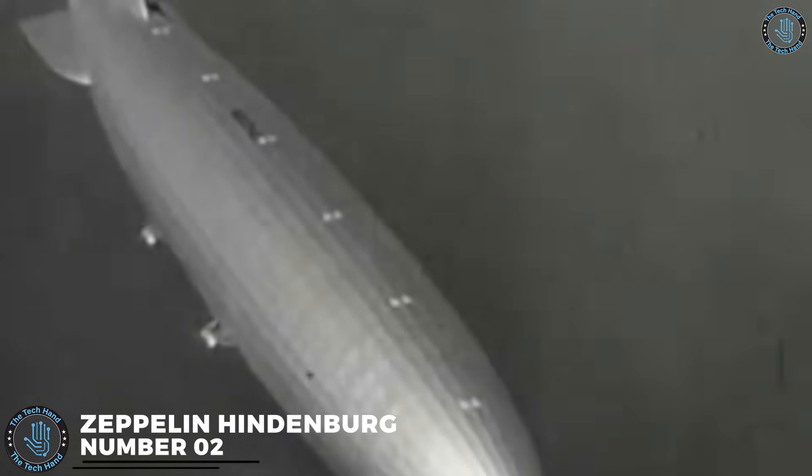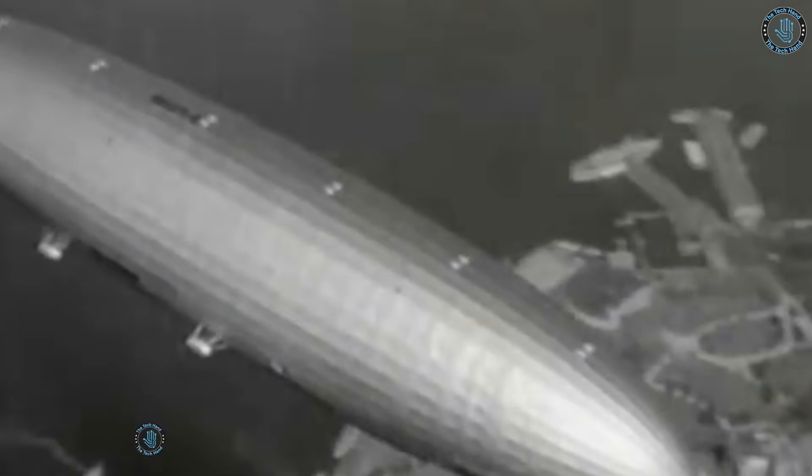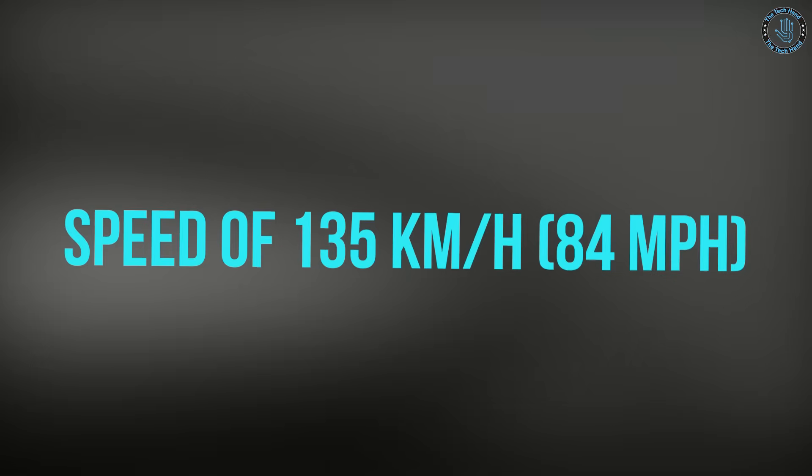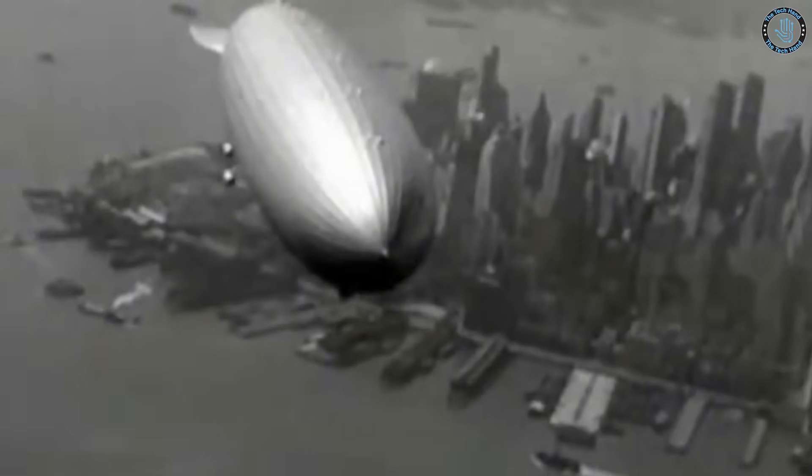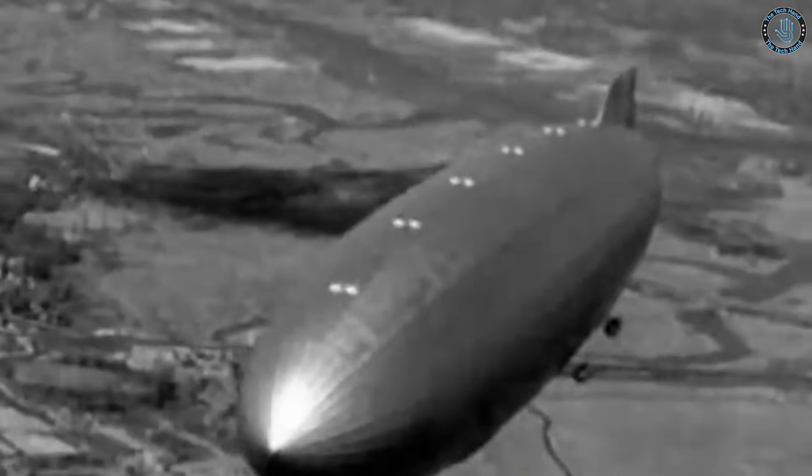Number 2: Zeppelin Hindenburg. The Hindenburg was a large German commercial passenger airship operated by the Deutsche Zeppelin Riedere during the 1930s. It was designed and built by the German airship company Luftschiffbau Zeppelin. The Hindenburg was one of the largest aircraft ever built, with a length of 245 meters and a maximum diameter of 41 meters. It was powered by four Daimler-Benz diesel engines and filled with hydrogen gas for lift. The Hindenburg could reach a top speed of 135 kilometers an hour, had a range of around 12,000 kilometers, and could carry up to 72 passengers and a crew of 61.